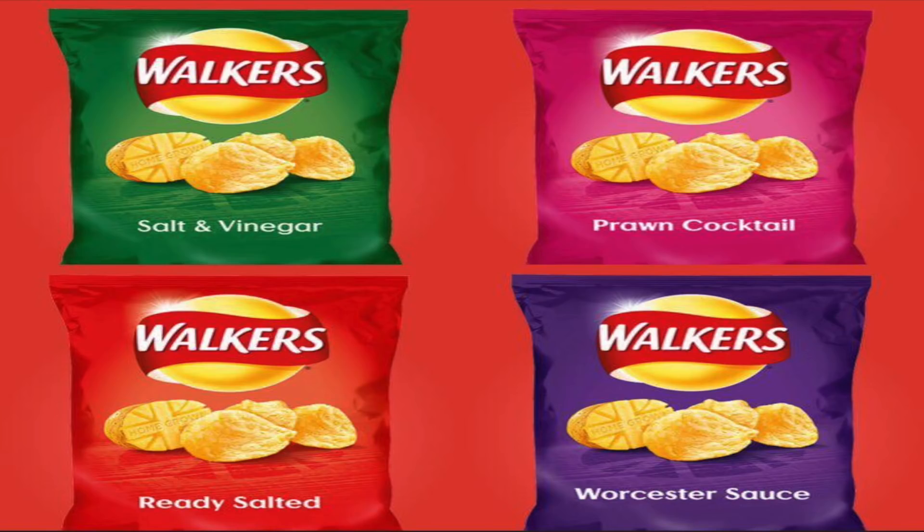The Doritos range — barbecue rib: vegan. Chili heat wave: vegan. Sizzling salsa, lightly salted, and barbecue chili are also vegan. Get some salsa, get some vegan cheese, put it on top — delicious. Rounding off today's savory series: Walkers salt and vinegar, prawn cocktail, ready salted, and Worcester sauce crisps are all accidentally vegan.